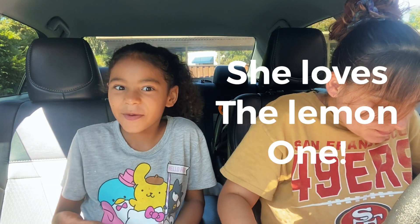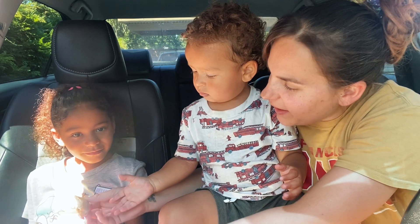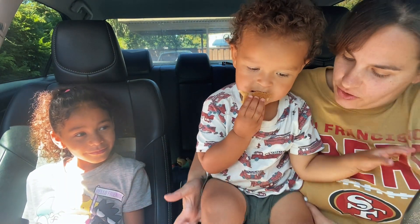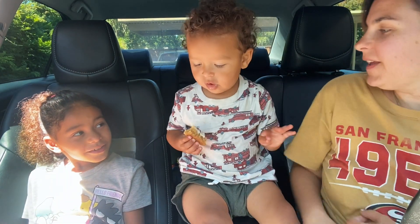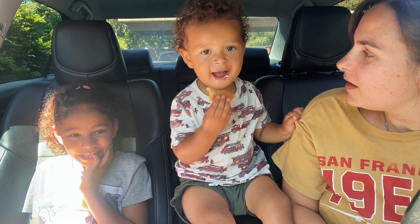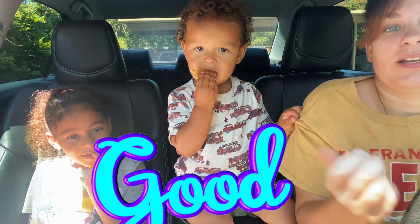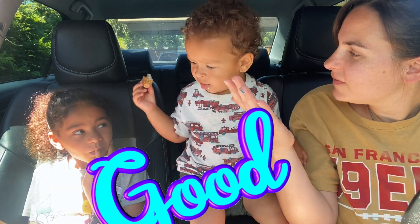Definitely try the lemon one! He's gonna try the honey bun — let us know what you think. It's good! What do you think? That's good. Should they try the honey bun cookie? He says yes — thumbs up! He says go try it.